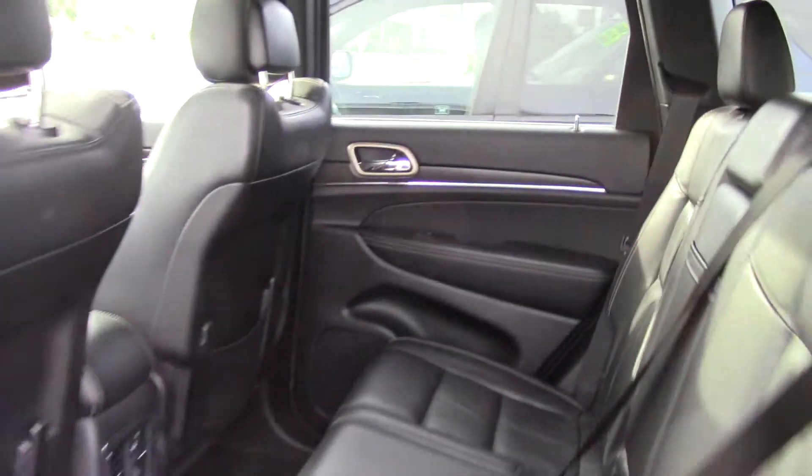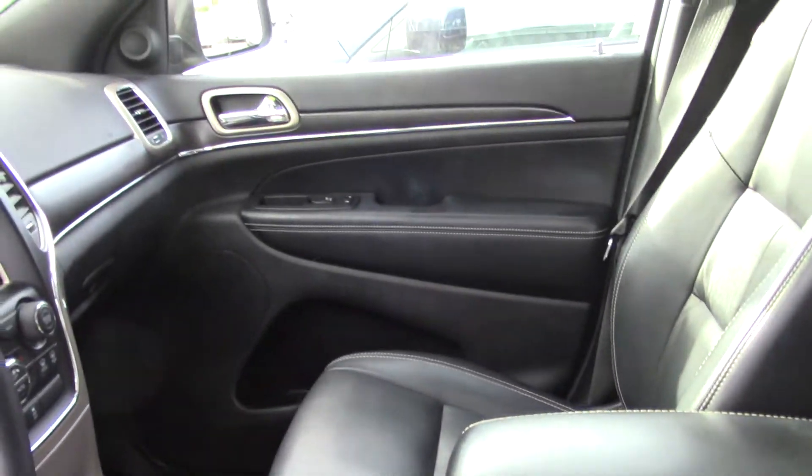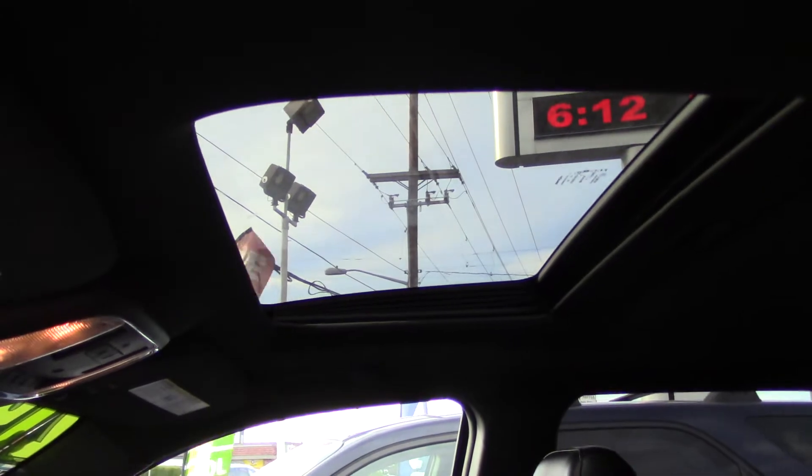In the back you have lots of storage space and a cover to pull over so that nobody can see what you have back there. It has very dark tinted windows in the back with a mirror finish, so you have to press your nose on the glass to see if there's even a shadow.